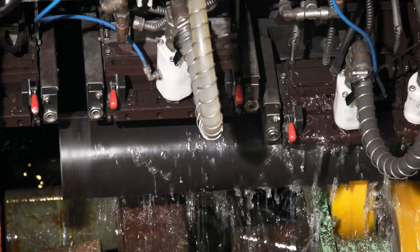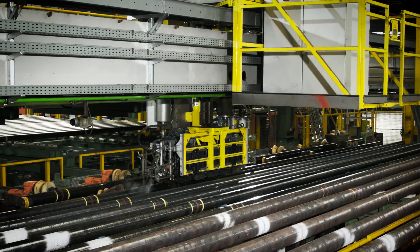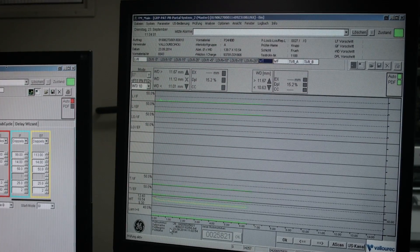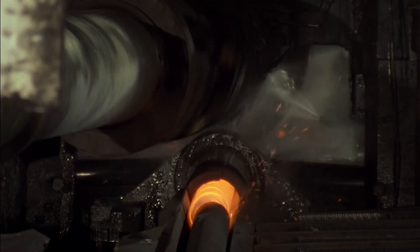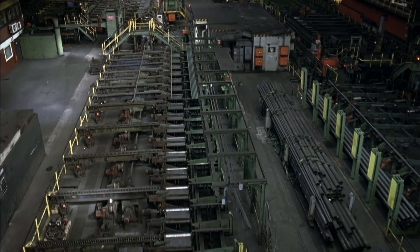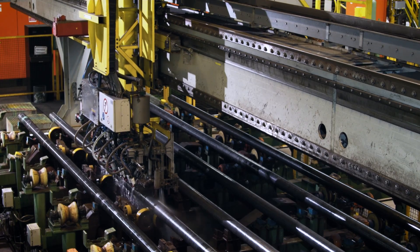Ultrasonic testing, as well as the established phased array technology, are part of our daily business. Nobody knows better how to test boiler tubes. Nobody has more experience. It is based on 100 years of tube production in dozens of facilities across the globe, and proven by 30 million metres of tubes tested since 2010.